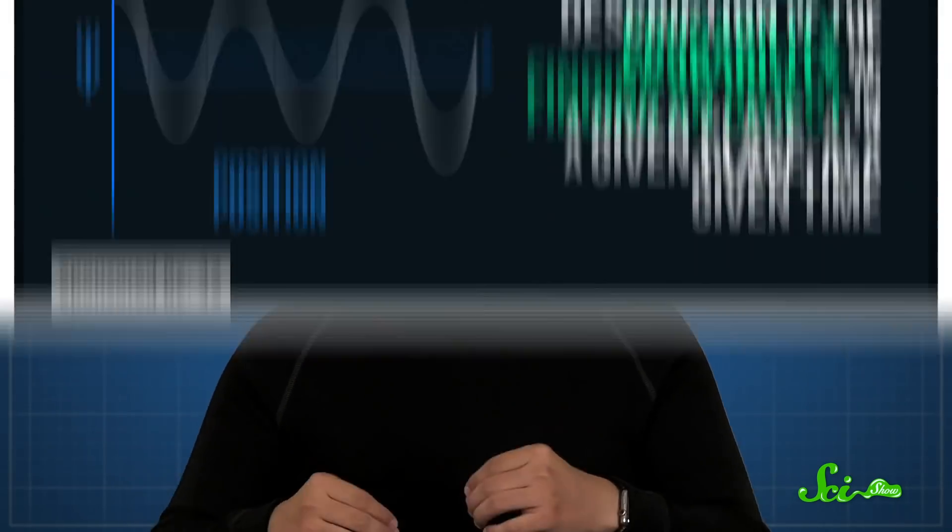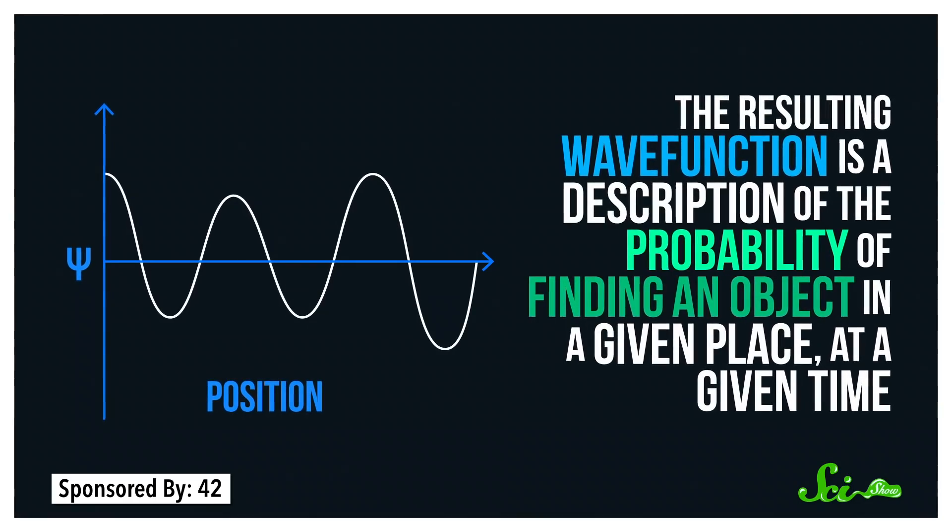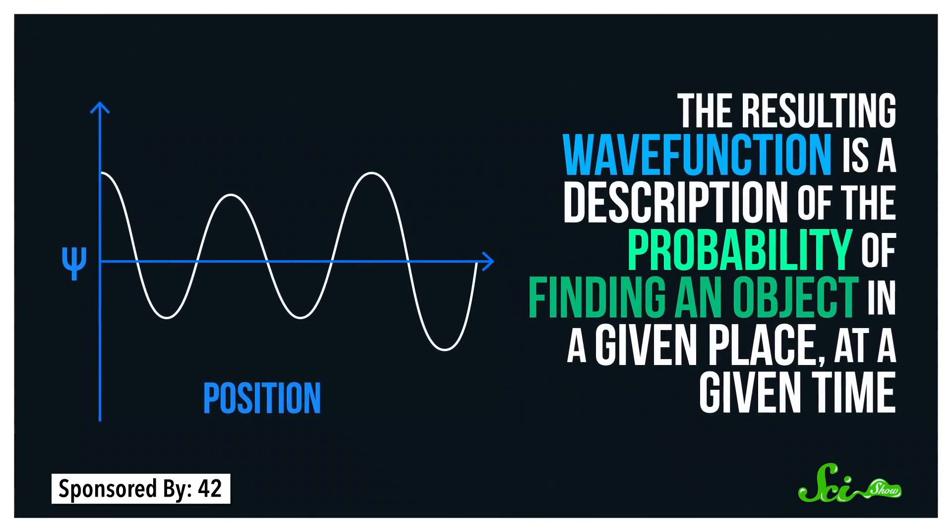Now, what exactly a solution to the Schrödinger equation means has been debated for decades. But just know that most physicists agree that the resulting wave function is a description of the probability of finding an object in a given place, at a given time.